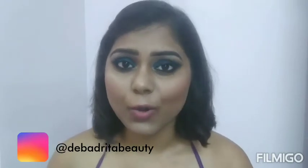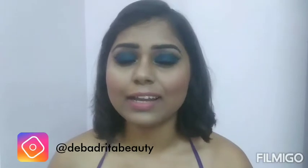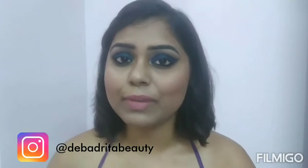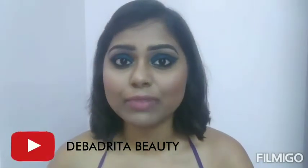Hi everyone, welcome back to my channel! After so many days and all of your requests, I am going to share a Gariahat haul. I have picked up so many things from Gariahat — a complete outfit and also some home decor items. If you want to know, keep on watching, and make sure you have subscribed to my channel and pressed the bell button so you never miss any of my future videos.